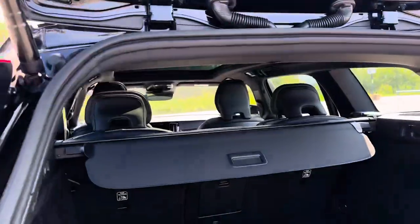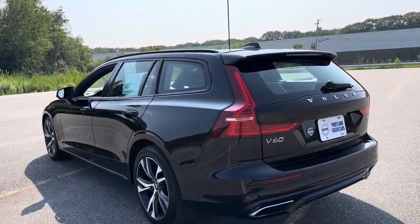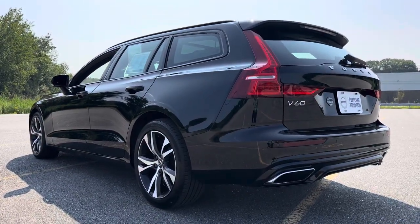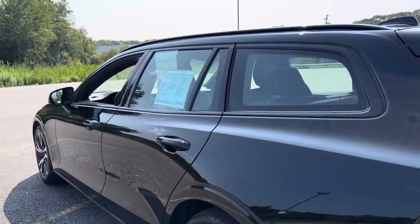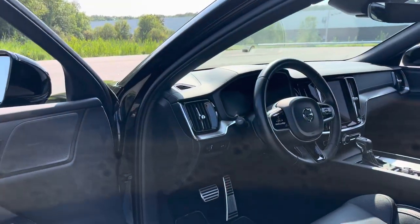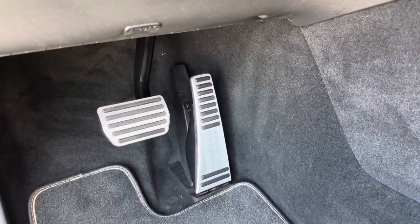You'll be able to remote start this car with the Volvo On Call app, and you'll get a year's subscription to that with the purchase of a certified pre-owned Volvo. This also has the cool metal pedals that are discontinued.